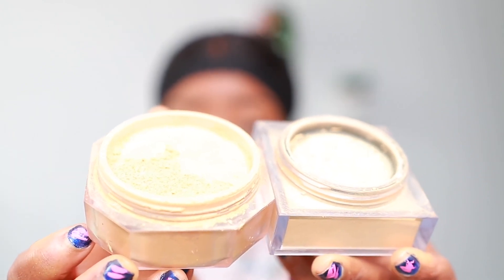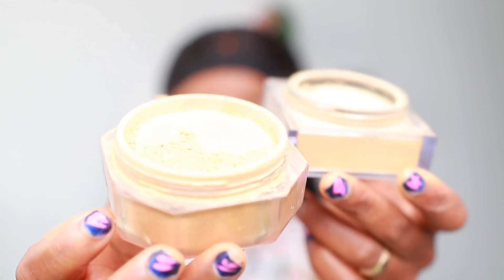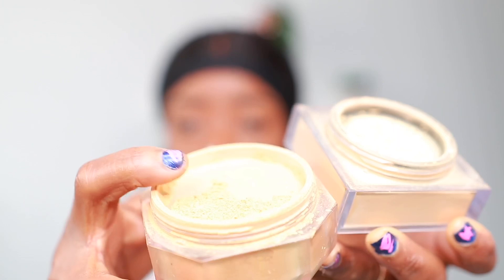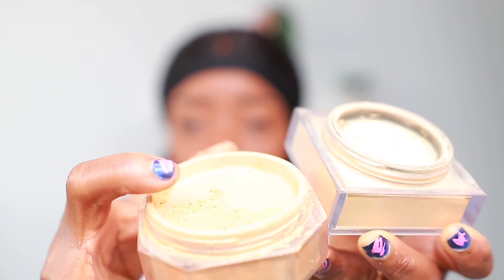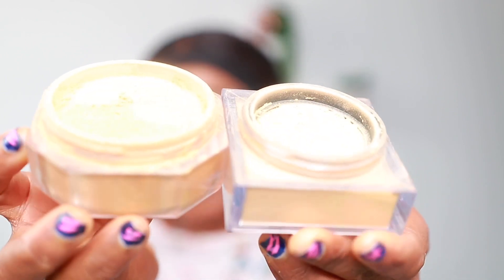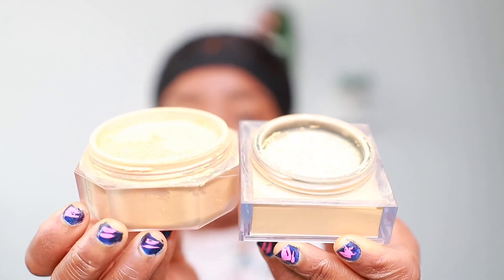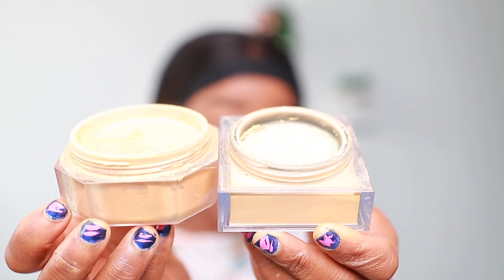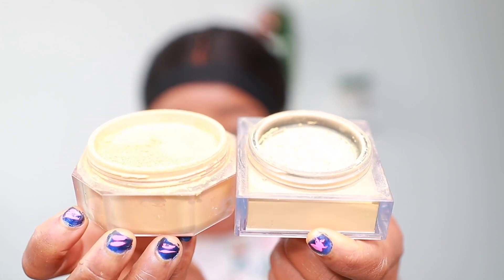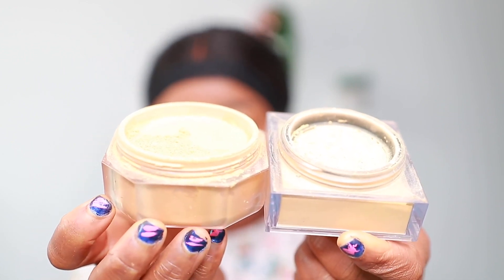The Fenty Beauty has small holes for the powder to come out, while the Huda Beauty has a nice mesh for the powder to dispense from — quite a unique design. Overall, the Huda Beauty is more of a yellow tone while the Fenty shade Honey is a mix of beige and yellow, so it's not fully yellow.